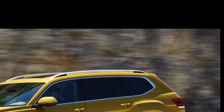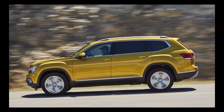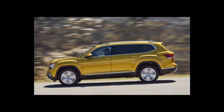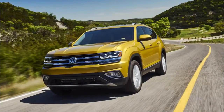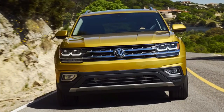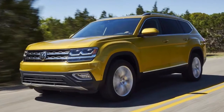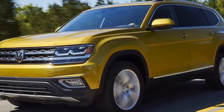VW needed a credible entry into the seven-passenger crossover segment, and now it has one. But the company didn't break any new ground in the process. We're sure the brand will sell a whole bunch of Atlases here in America, land of the free and home of buyers who base decisions on value by the pound. But we still wish the Americanization of VW's traditionally European-tinged lineup aimed for a lot less bland and a little more premium.